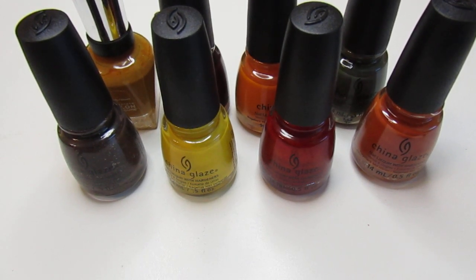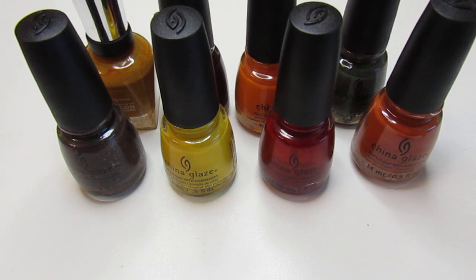I did purchase all of these from the Dollar Tree except one — Red Pearl was the only one that didn't come from there. I purchased Red Pearl from the discount beauty supply store a while back before they closed down. All of them are China Glaze except for one: Yummy Yam, which is Sally Hansen. So out of the eight, Sally Hansen is the only one; the rest are China Glaze.